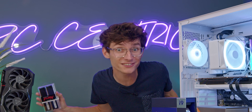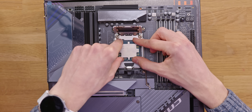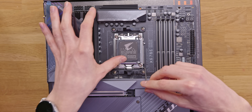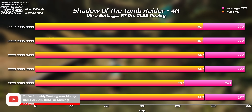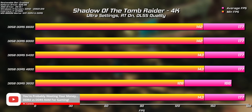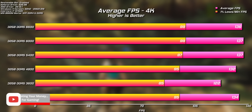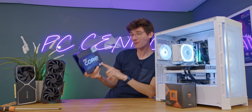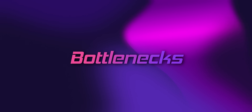It is also worth noting that you can get a bottleneck from your RAM speed, but this usually shows up as a CPU bottleneck. In a nutshell, your processor or CPU can often work faster with quicker RAM, which in turn increases your CPU's output. Make sure your RAM is running at the fastest possible speed that it's rated for. That leads us on nicely to what is becoming an increasingly common bottleneck: the CPU-bound scenario, or being CPU or processor limited.